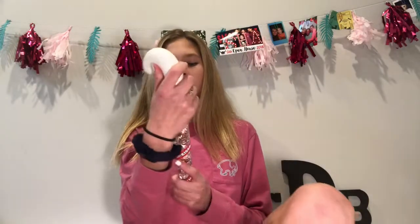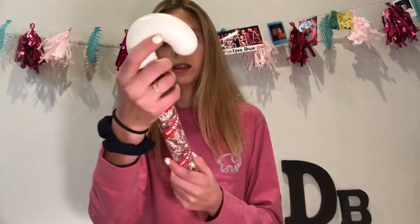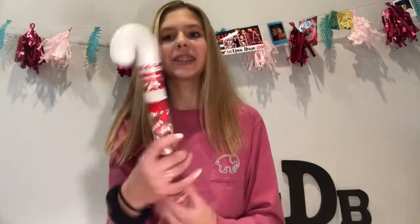Let's start out with stocking stuffers. First thing I got was this no-polish remover and these premium cotton ovals. Next I got these Hershey's Kisses — they're mint candy.